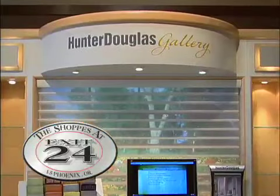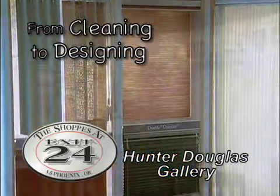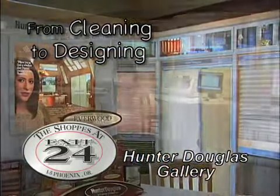Hunter Douglas Gallery is the perfect place for all your window covering needs. From cleaning to designing, their staff is available to assist you no matter the size.